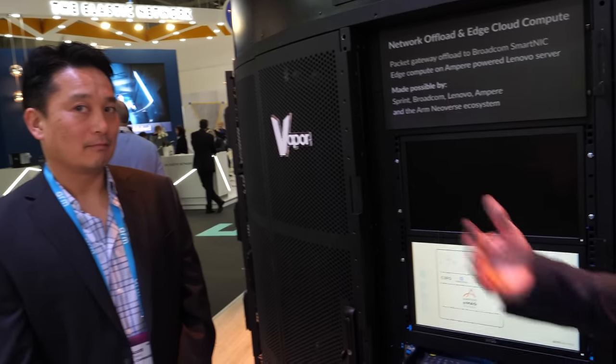We have lots of POCs and deployments in flight. Momentum is building. We're in a time where we now have available, performant ARM-based servers, and the software ecosystem is slowly catching up. It's going really well.